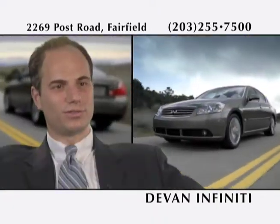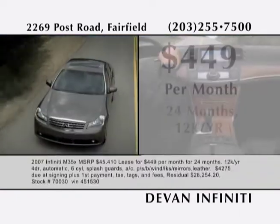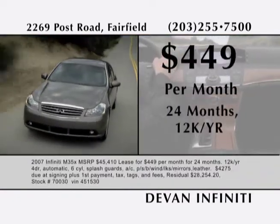Great price, great looks. The M comes with a 275 horsepower award-winning V6. For a limited time, you can lease this vehicle for $449 a month.